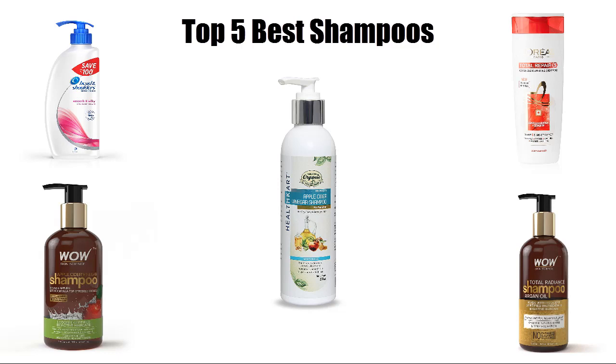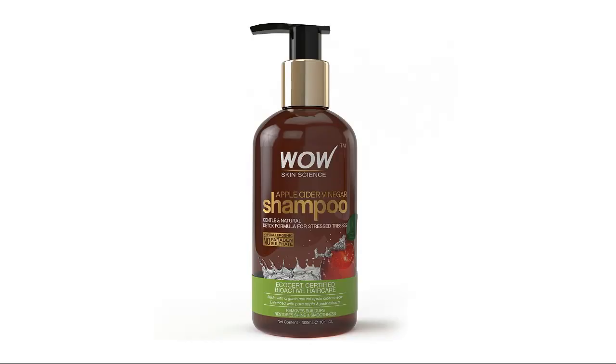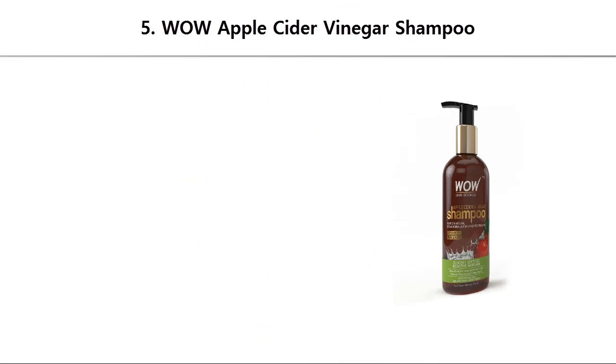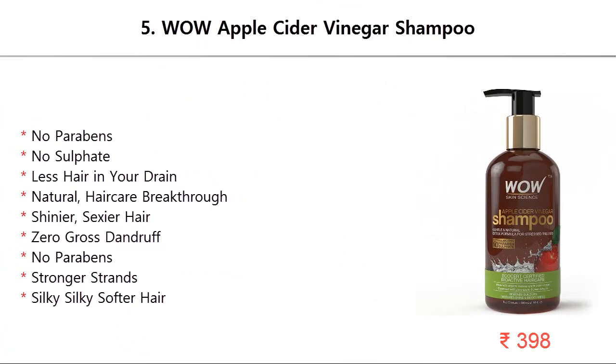Top 5 best shampoos. Number 5: Wow Apple Cider Vinegar Shampoo — no parabens, no sulfate, less hair in your drain. Natural hair care breakthrough for shinier, sexier hair. Zero grease, no parabens, stronger strands, silky softer hair.